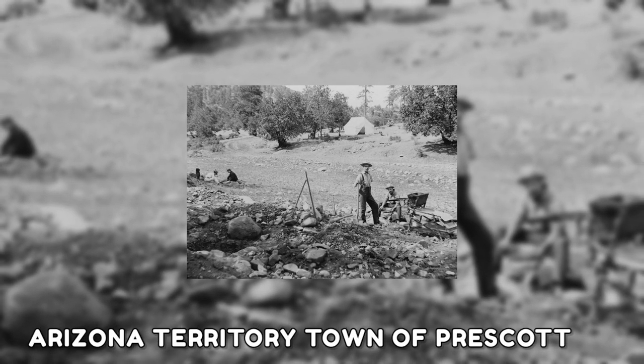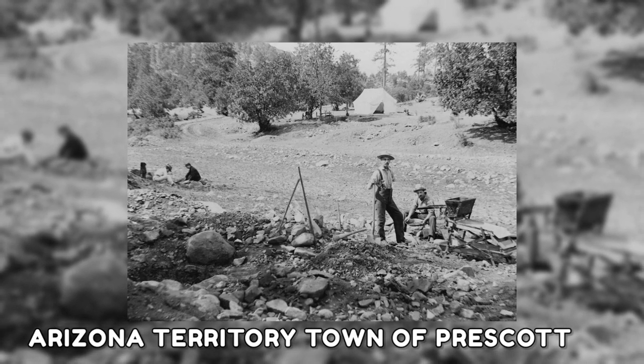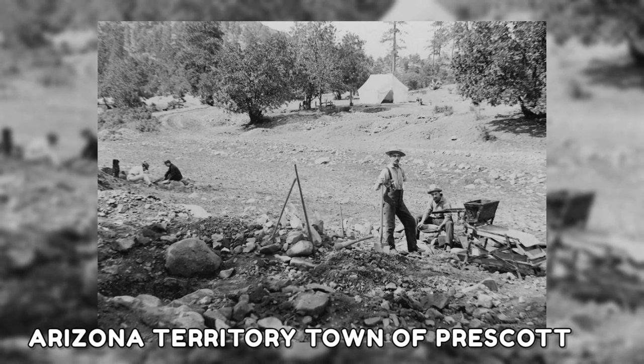This image shows a group of Placer miners at the Arizona territory town of Prescott in 1885, who were searching for minerals.